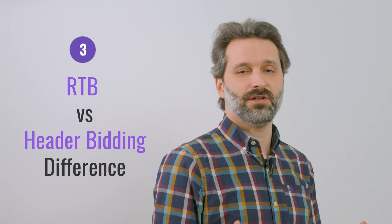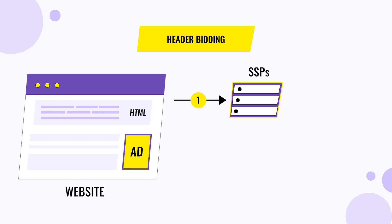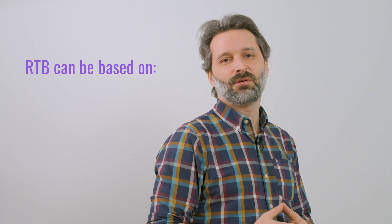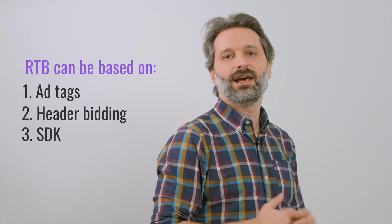RTB vs. header bidding: Just like real-time bidding brought improvements to programmatic buying, header bidding was an improvement to RTB. Header bidding is an advanced programmatic technique that uses JavaScript code placed in the header part of the page. The publisher places a line of JavaScript in the website header. When a page on the site is loaded, the code reaches out to the connected supply-side platforms for bids before the ad server is called. Bidding is essentially simultaneous instead of sequential and focuses on all available impressions. If header bidding is not implemented by the publisher, the programmatic platform will use an older ad-tag model to sell inventory. An RTB protocol can be based on ad-tags, header bidding, or even an SDK software development kit, depending on the situation.